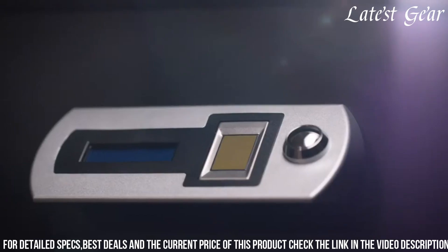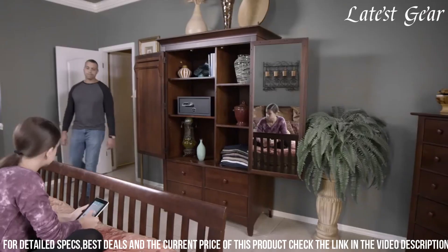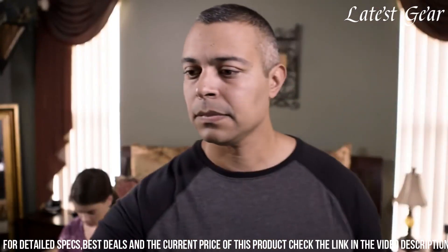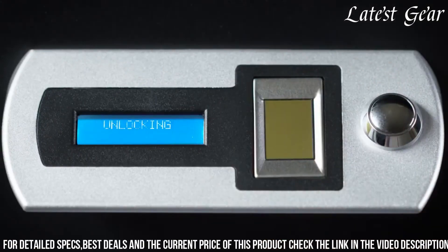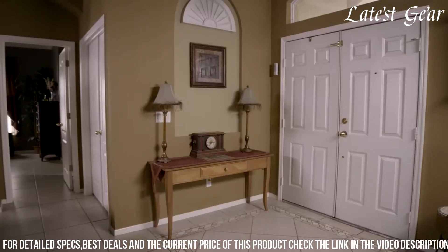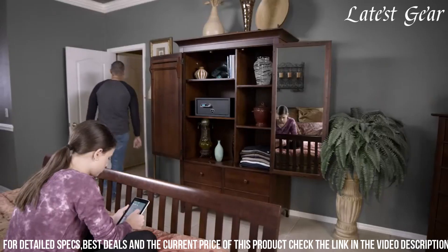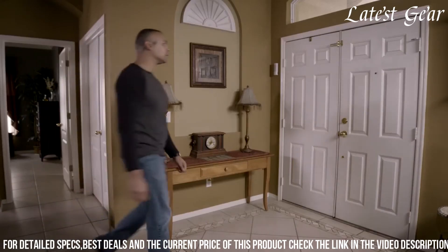Its interior LED lighting and soft foam lining ensure firearm protection from scratches while allowing easy visibility. With tamper alerts and self-diagnostics, this smart safe offers peace of mind and reliability, making it an ideal choice for gun owners seeking a high-tech and secure storage solution for their firearms.